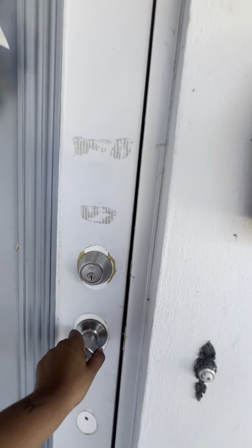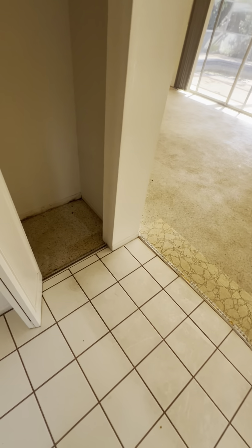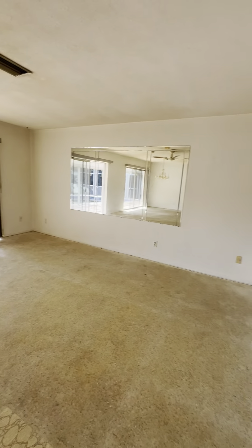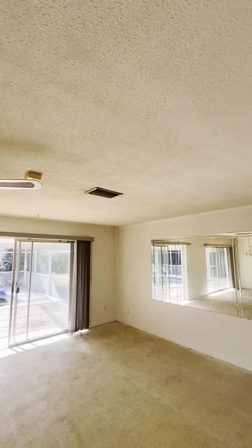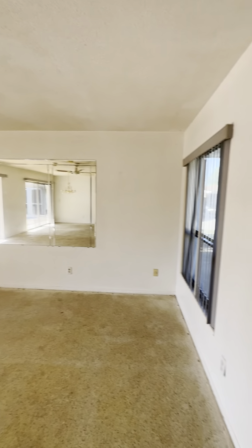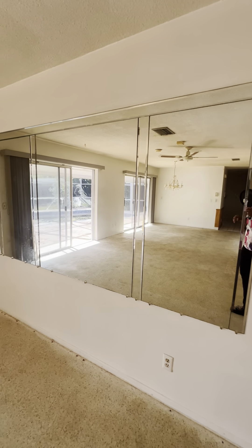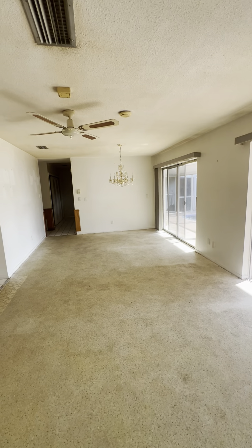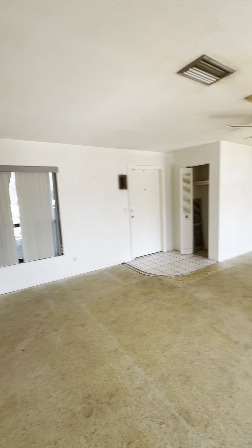This is the front door — as we enter it's super open. You're going to have your coat closet right on the left-hand side. The terrazzo floors are absolutely beautiful once they're cleaned and buffed out. There's some staining on the ceiling — the roof looks newer but there's definitely some staining. You have a double slider — this would be the living room area.